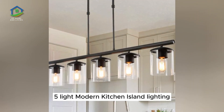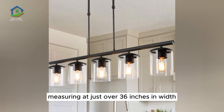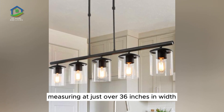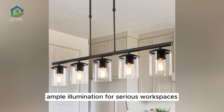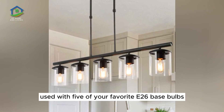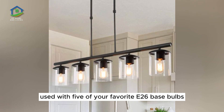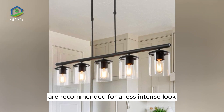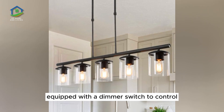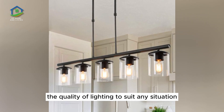5 Light Modern Kitchen Island Lighting. Measuring at just over 36 inches in width, this linear kitchen island chandelier provides ample illumination for serious workspaces. Use with 5 of your favorite E26 base bulbs — Edison-style bulbs are recommended for a less intense look. Equip with a dimmer switch to control the quality of lighting to suit any situation.